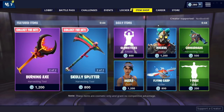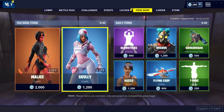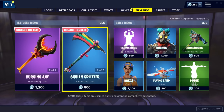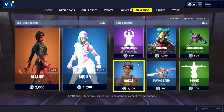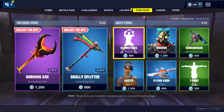So if you guys missed yesterday's item shop, this is what was on it - my list for day two and then Scully with two selectable styles and a good pickaxe. I like this pickaxe, the Scully Splitter. It's a nice one, just look at it, it's a pretty good pickaxe. In exactly 30 seconds we are gonna be getting the brand new item shop and it might be something crazy honestly.